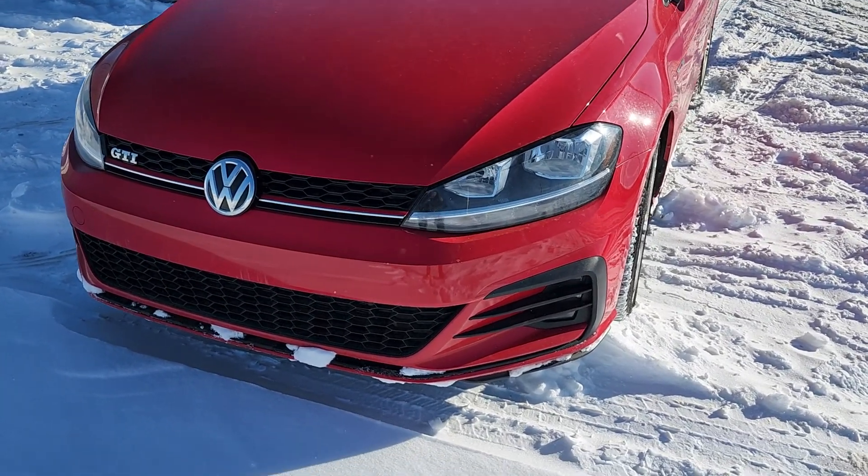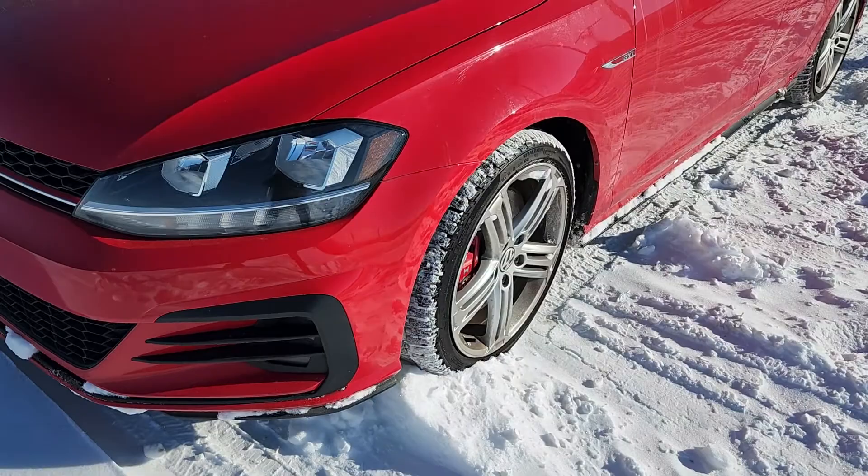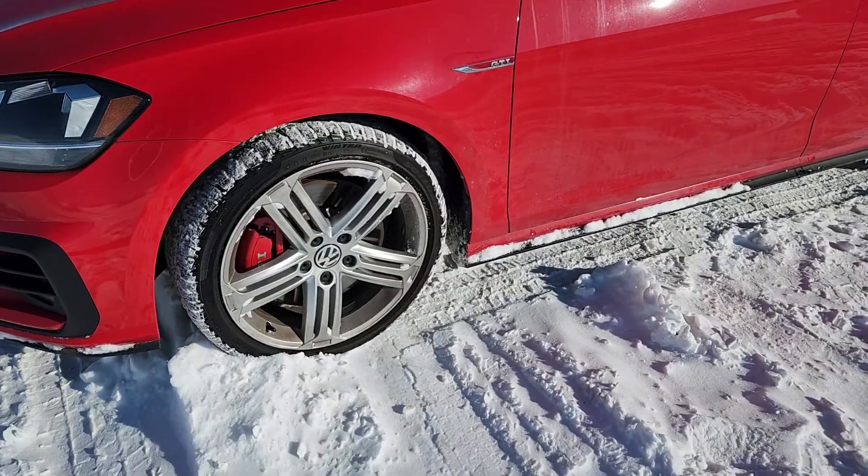Good afternoon. This is Matt here at Sherwood Volkswagen showing you the 2018 Volkswagen Golf GTI.